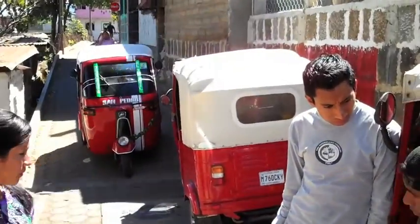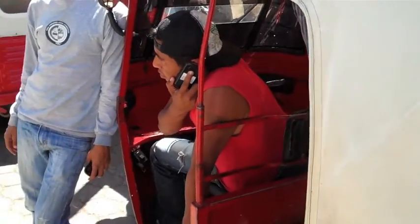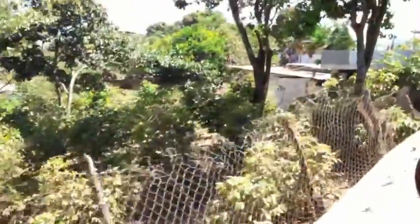This is a tuk-tuk right here, just like in India, Thailand — Asia basically. This is my fifth tuk-tuk ride. I did them all in Sri Lanka.